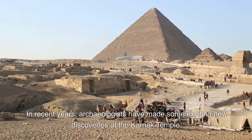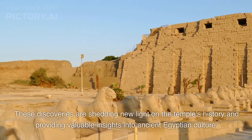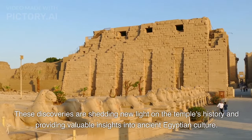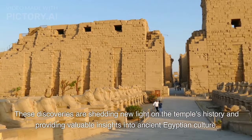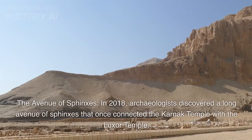In recent years, archaeologists have made some exciting new discoveries at the Karnak Temple. These discoveries are shedding new light on the temple's history and providing valuable insights into ancient Egyptian culture. Here are a few examples: the Avenue of Sphinxes.